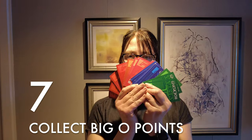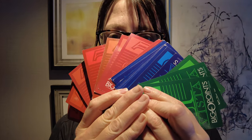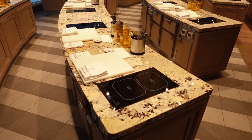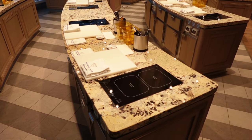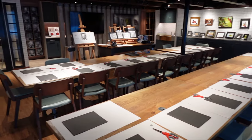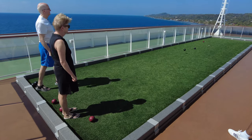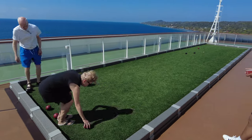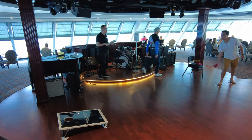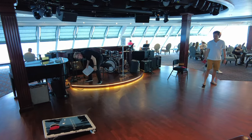Thing number seven: collect Big O points. Oceania's daily activities program includes enrichment talks, fitness classes, cooking and art classes, spa wellness events, dance classes, bingo, and casino tournaments — the latter for an extra charge. At the core of the daily program are a number of classic cruise pastimes hosted by the entertainment team, including shuffleboard, bocce ball, bean bag toss, top toss, and of course team trivia.